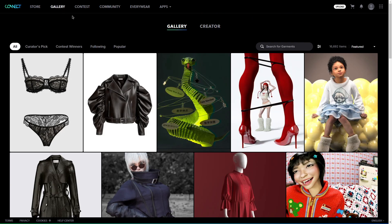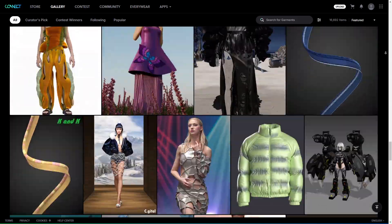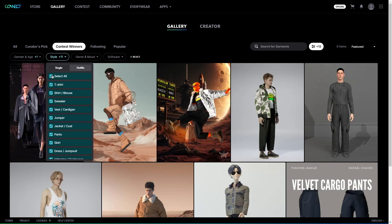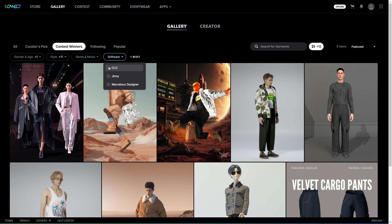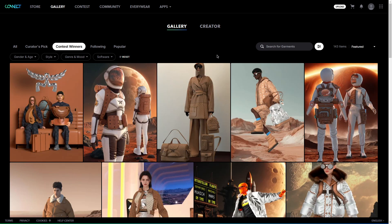The gallery section is a space where you can showcase your work and browse others' creations. You will see everything from polished final renders to more experimental pieces. The gallery is set up with filters that let you sort by submission date, popularity, and even the software used, which is great if you're looking for something specific or just want to see how others are using the platform. That said, I think it could benefit from a safe search filter, because some submissions can be a bit too revealing, so having that option would make browsing more comfortable for everyone.